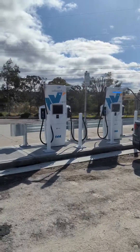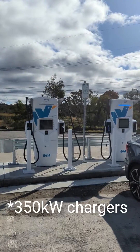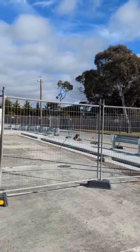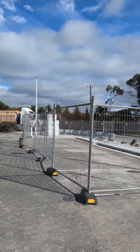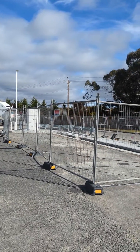Now there are two Tritium chargers here — I think these are 150 kilowatt chargers, I'll confirm that. The great thing is it looks like there's capacity for another 4, 6, or 8 chargers here eventually, so as EV uptake increases they can really scale this site up to be a bit of a supercharging hub.